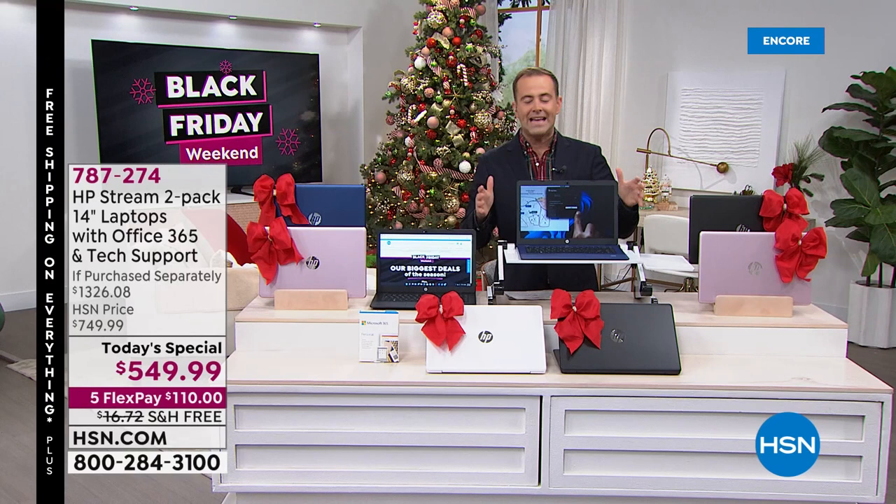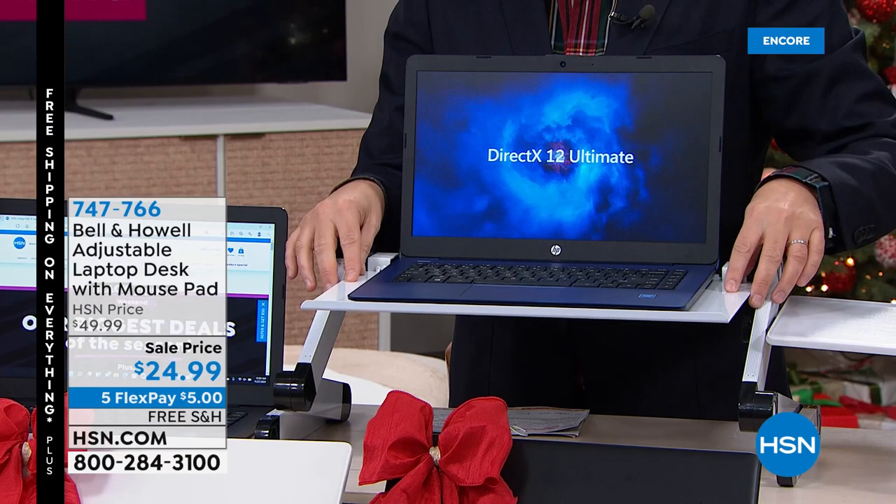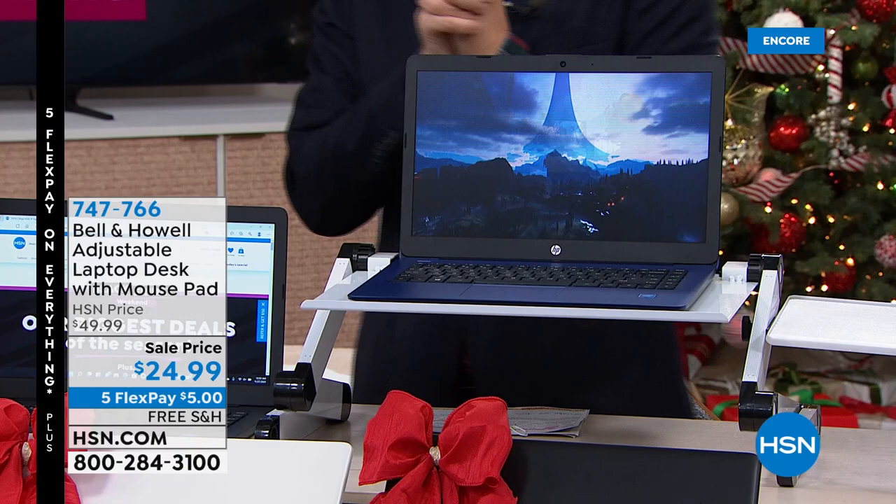I've placed one of my laptops on the Bell and Howell adjustable laptop stand, which is awesome whether you're sitting down or standing up. It's made of metal, it has a mouse pad on the side. We have these on special tonight for $24.99 with free shipping and handling.